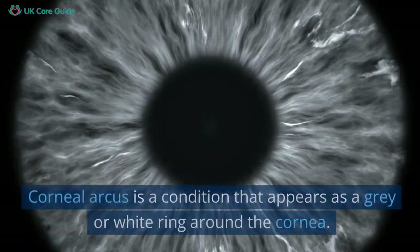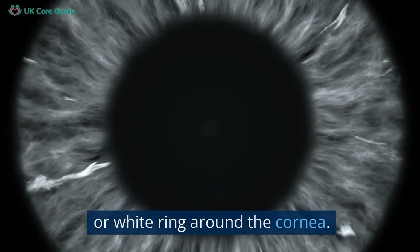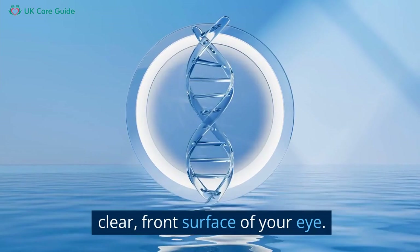Corneal arcus is a condition that appears as a grey or white ring around the cornea. The cornea, for those who might not know, is the clear front surface of your eye.